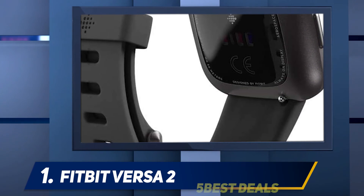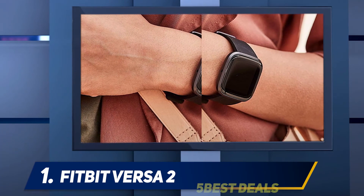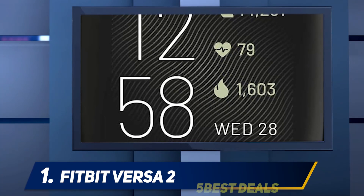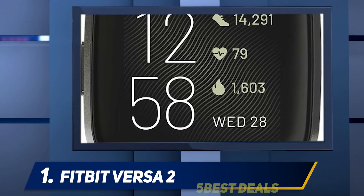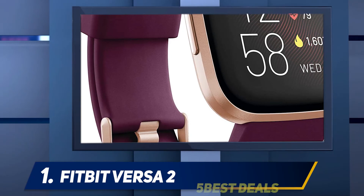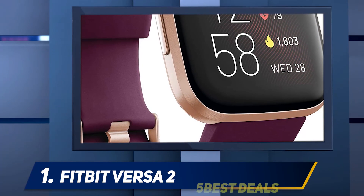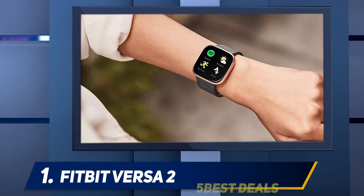With the Fitbit Versa 2, all of the things we liked about the original are better: a stylish and lightweight design, female health tracking, good battery life and insightful sleep tracking. I like that Spotify support has been added, but wish I could download songs using that service, as you can with other fitness-focused smartwatches. The addition of Alexa is a nice touch, but it doesn't work as smoothly as it should, and you'll need to look at the Versa 3 if you want GPS.